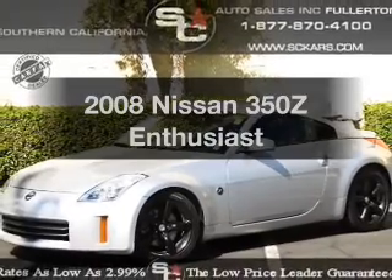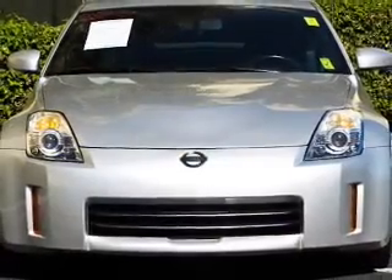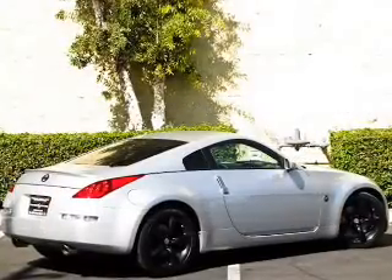Introducing the 2008 Nissan 350Z. This is the set of wheels you've been looking for, with a solid six-cylinder engine connected to a manual transmission that'll keep you in touch with your vehicle.